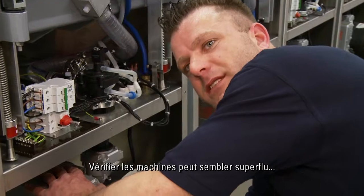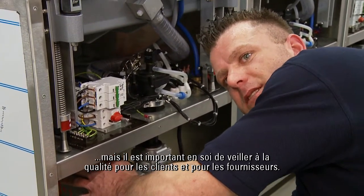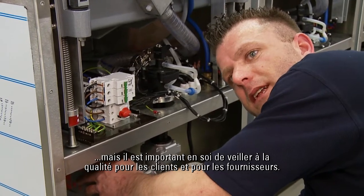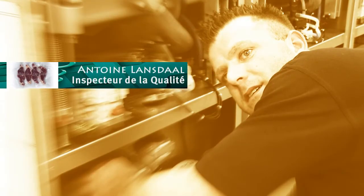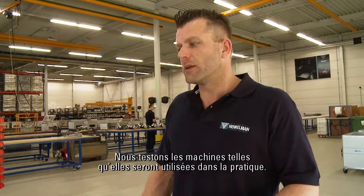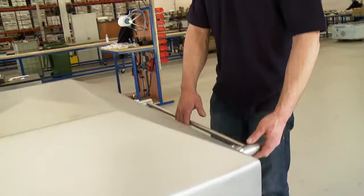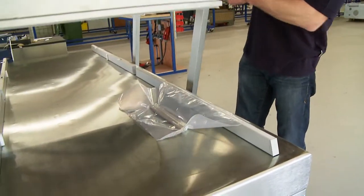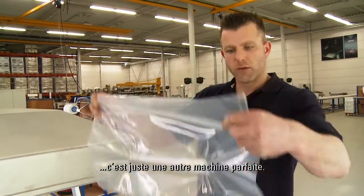It is just important to ensure quality for the customers. We test the machine as it is used in practice. The seal looks perfect. It's a perfect machine.